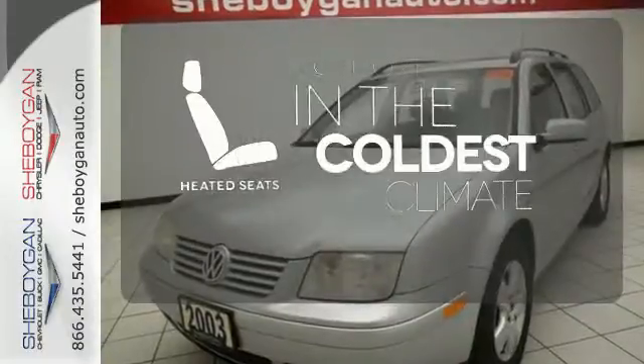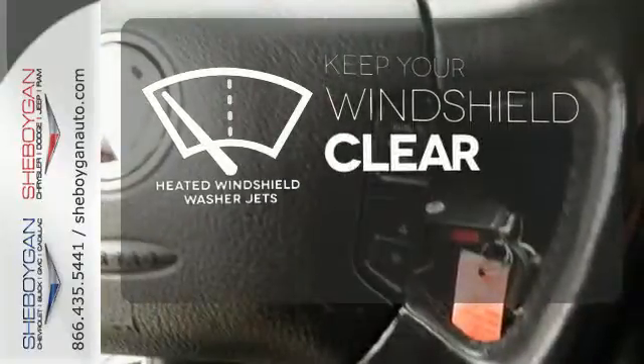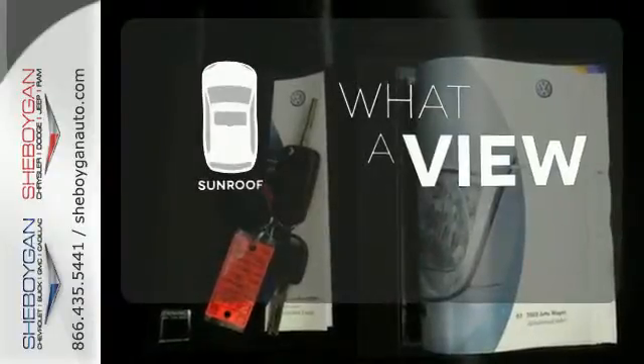The heated seats keep you comfortable no matter how cold it is. The heated windshield washer jets help keep your vision clear in icy and cold weather. The sunroof gives you fresh air for your drive.